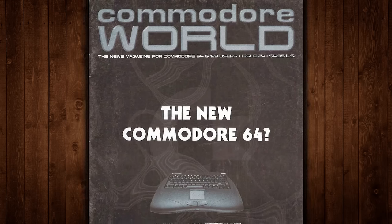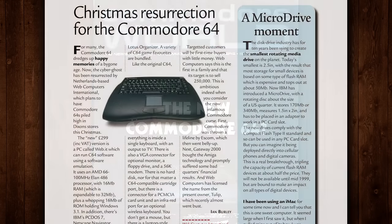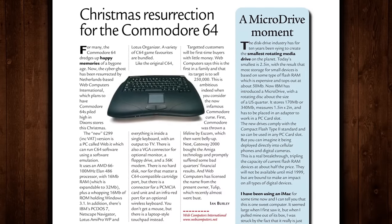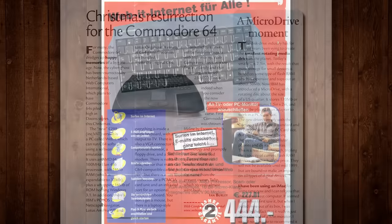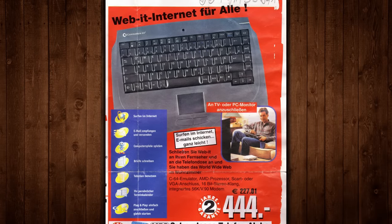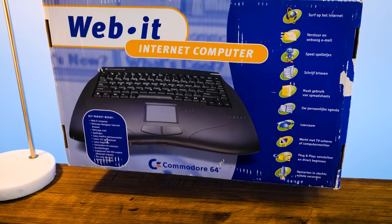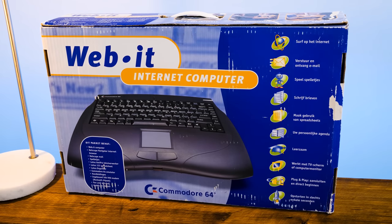Web Computers themselves were defunct by the end of 2000, but before their demise they managed to release the Web-It Internet Computer. It was announced at the tail end of '98 as a planned series of low-cost internet appliances slash personal computers, with all kinds of upgrades, add-ons, and accessories that never happened, as far as I can tell. But their affordability and hardware made them relatively popular with hobbyists, and for a while plenty were available complete in box on eBay, which is how I imported mine from Germany years ago.